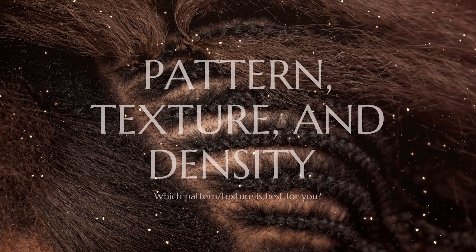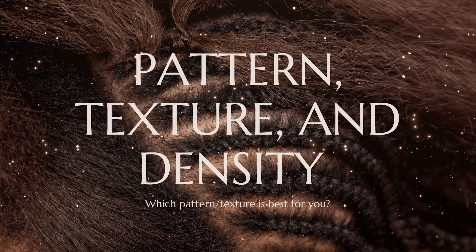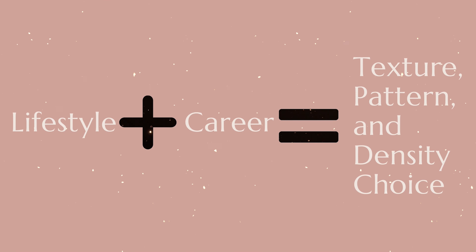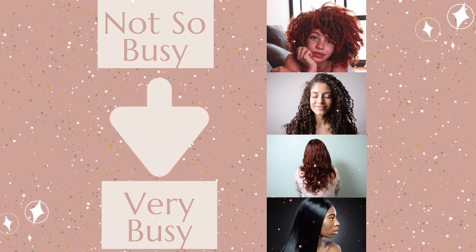Here is a topic people often neglect when talking about hair extensions for the everyday woman: texture, pattern, and density. You want to consider your lifestyle and occupation when choosing texture, density, and pattern. The busier your lifestyle, the looser the curl pattern should be.